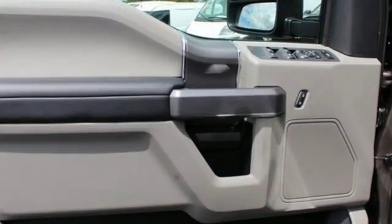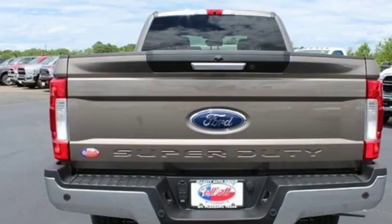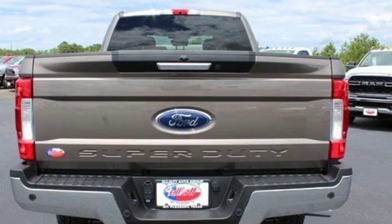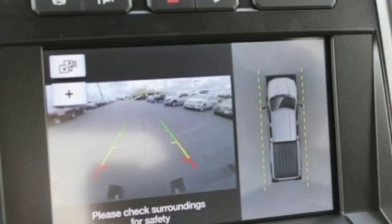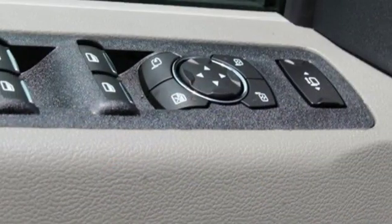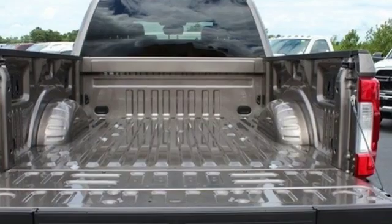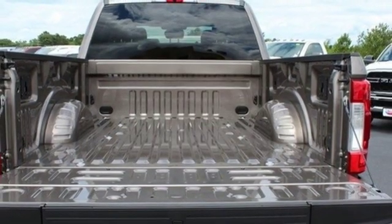And it comes with all the amenities you need: external memory control, power heated mirrors, power adjustable pedals, rear parking sensors, Wi-Fi hotspot, manual tilting steering column, automatic transmission, aluminum wheels, electronic shift on the fly, and an intercooled turbo V8 engine.